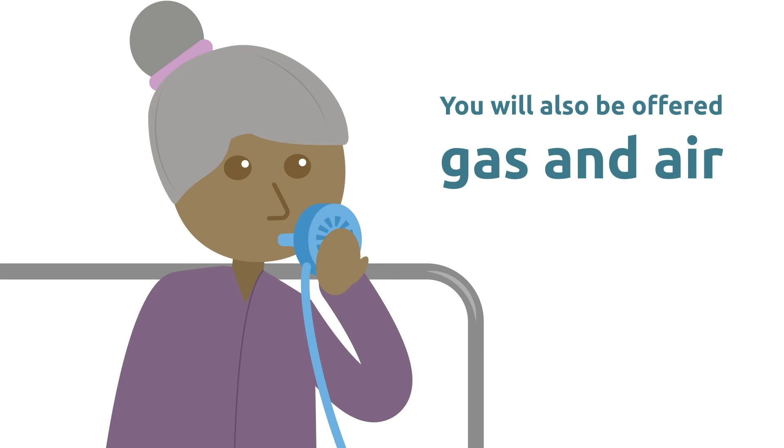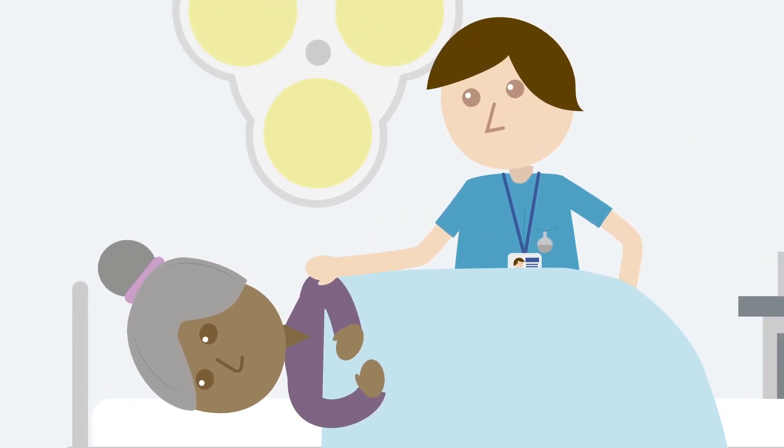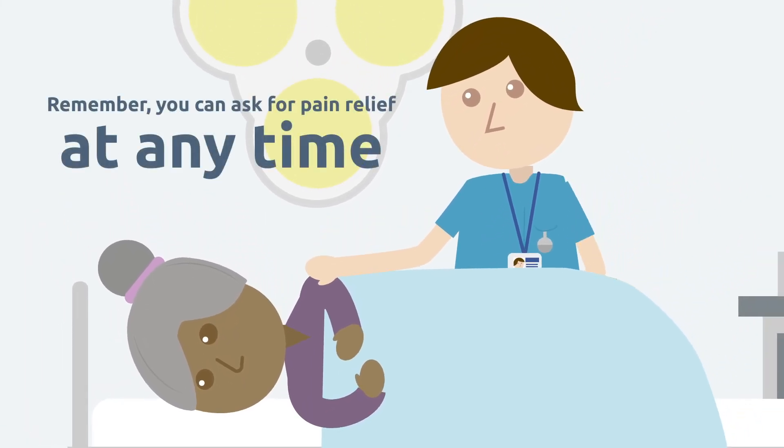You will also be offered gas and air. Remember, if you begin to feel uncomfortable during the course of the procedure, you can ask for pain relief at any time.